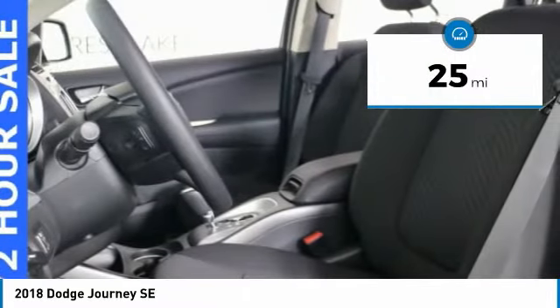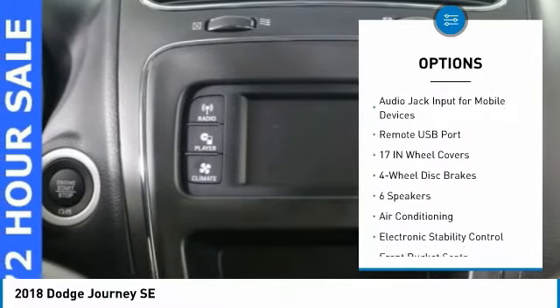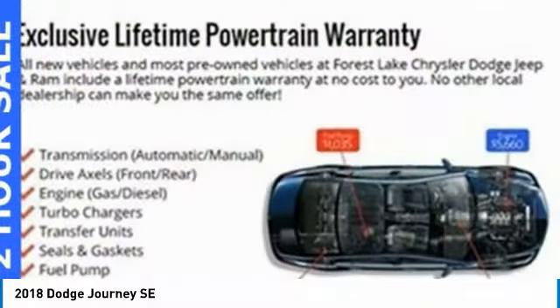This vehicle has less than 100 miles. Here are some of this vehicle's great options: traction control, air conditioning, dual airbags, power steering, four-wheel disc brakes, electronic stability control, CD player, power windows, rear window defroster, and trip computer.